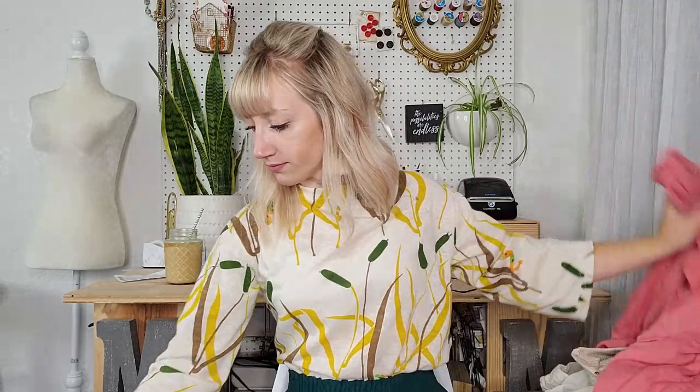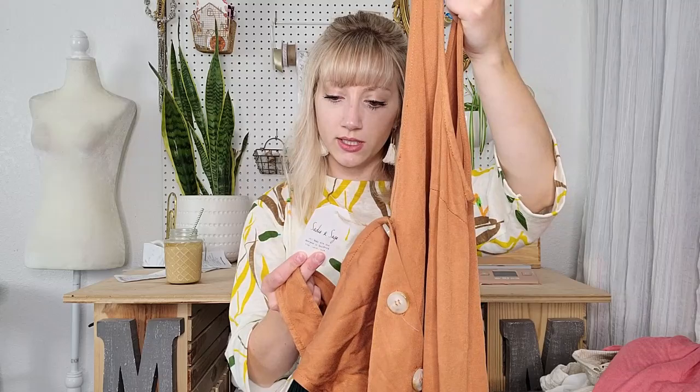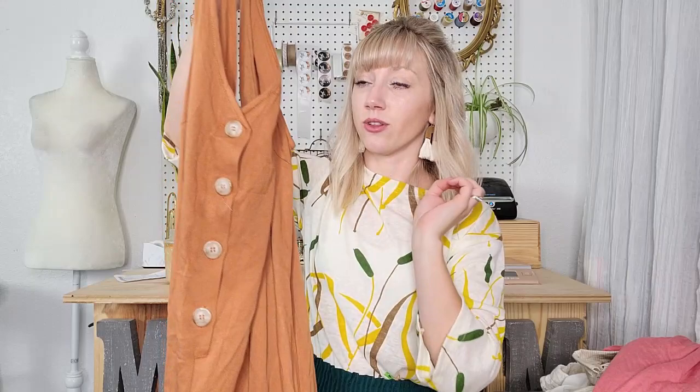And a couple more pieces. This is new with tags — just a boutique brand, probably an online boutique. It is a jumpsuit, size medium, in rust color. Love these style of jumpsuits — if it was my size I'd probably keep it. It does have pockets, which is fantastic, and a wider leg. This would be so great layered — cardigans, shirts under it, belt it — so many different looks. I love that it's a button front so it's easier to get on and off.